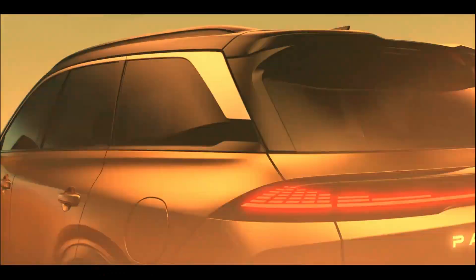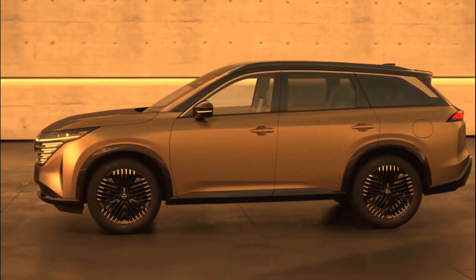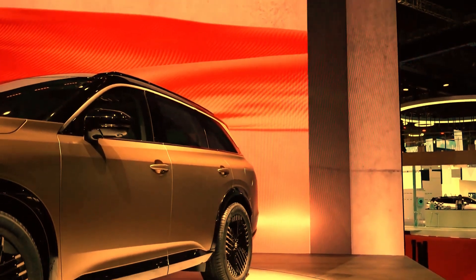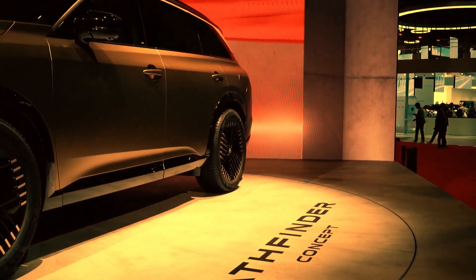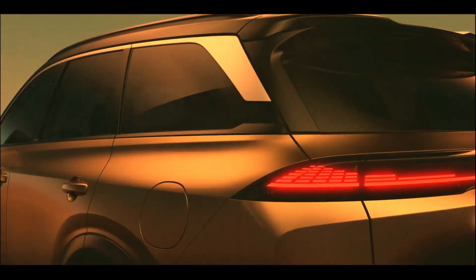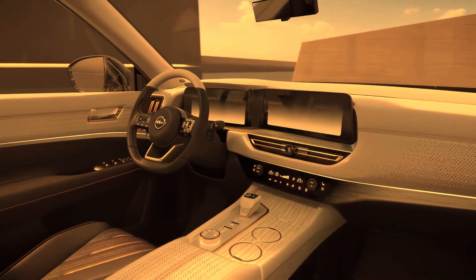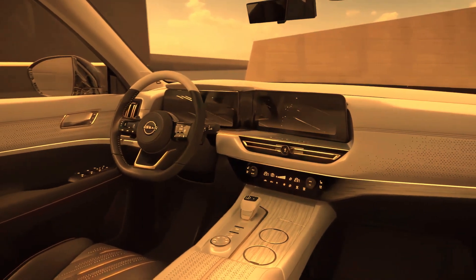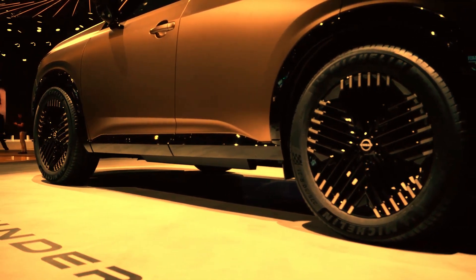With the push of a button, available ProPilot Assist helps your commute with technology that can automatically adjust to the flow of traffic and help keep you centered in your lane. Available ProPilot Assist with NaviLink uses mapping to read the road ahead — including curves, interchanges, and junctions — and can automatically slow you down for a smoother ride. The system can even adjust your set speed based on traffic signs.